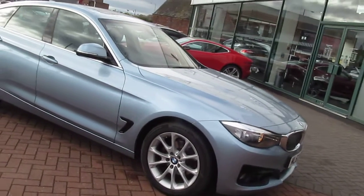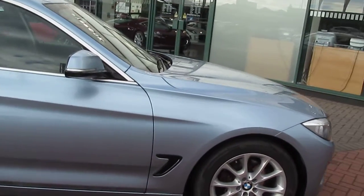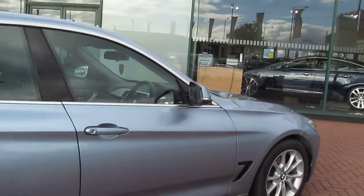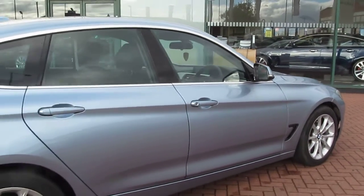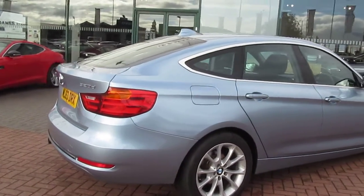In terms of specification, the car has got satellite navigation, full sports leather, and a panoramic roof. The front section does tilt.